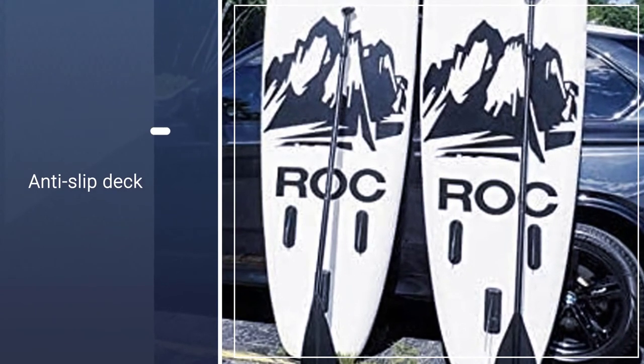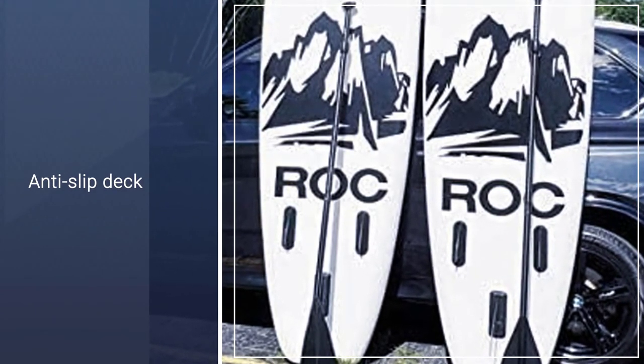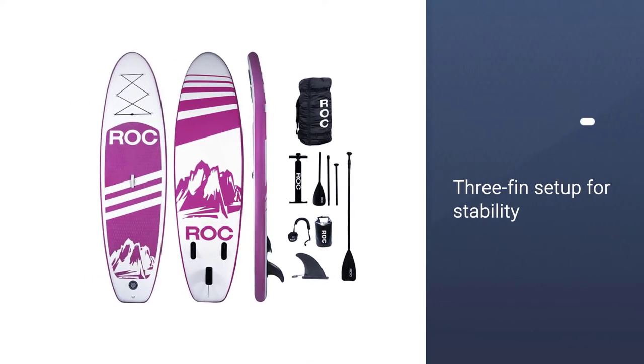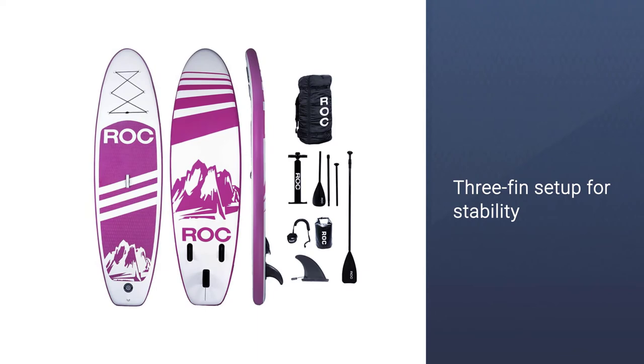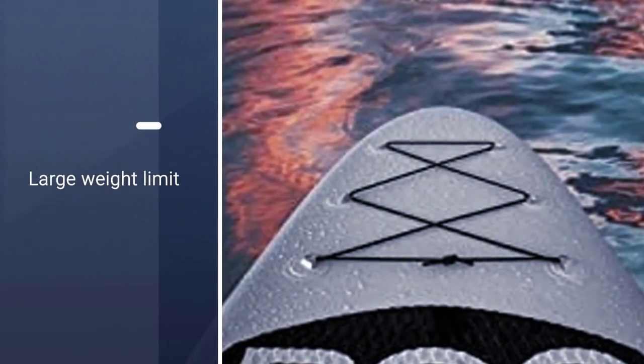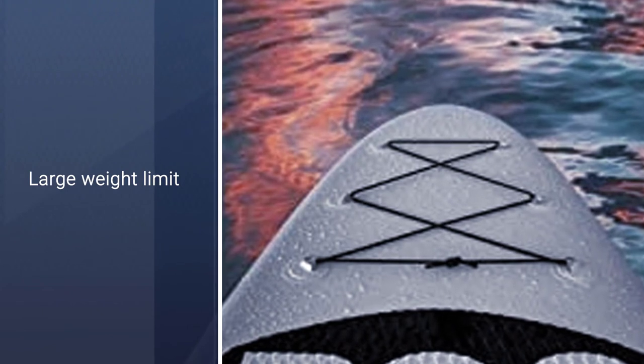It is available in two colors and a size of 10 feet by 32 inches by 6 inches. It's lightweight and easy to control. When you buy the Rock Inflatable Stand-Up Paddle Board, you get a paddle, pump, leash, backpack, waterproof bag, and a one-year warranty.